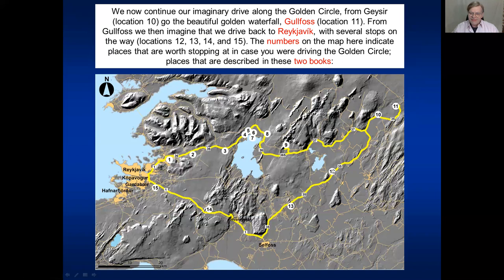We stop at location 12 to look at some mountains and how they are shaped, at a crater called Kerið at number 13, and take a look at Ingolfsfjall, an interesting mountain. Then we move to 14 where we can see lava flows that are historically very important in Iceland. And at location 15, just as we enter Reykjavík and complete the golden circle, we see some pseudocraters or rootless craters, which also form part of the lava flow that flowed into the Reykjavík area 5,200 years ago.